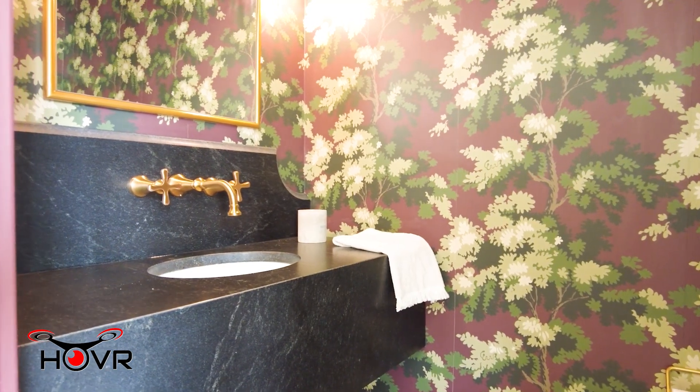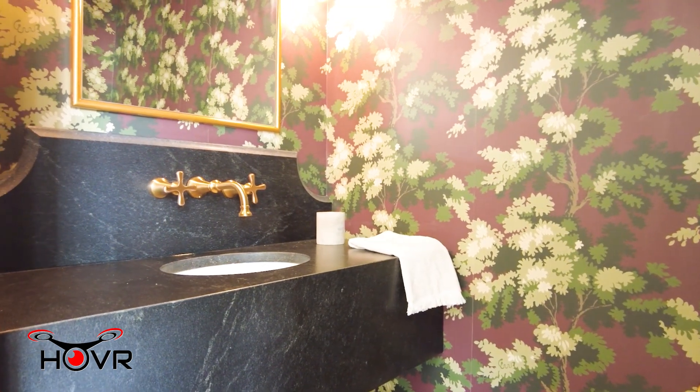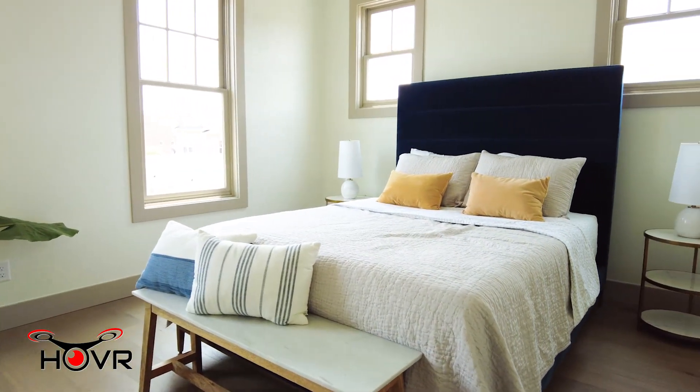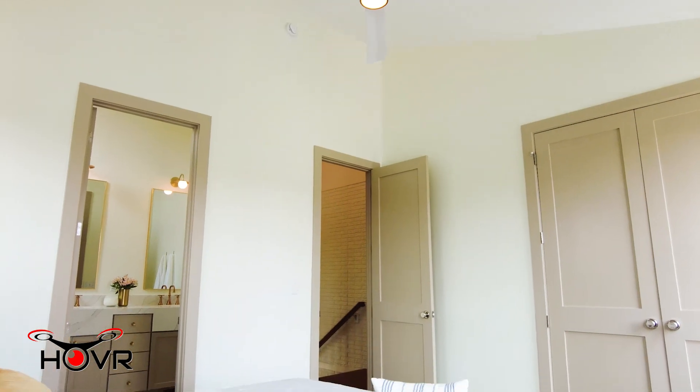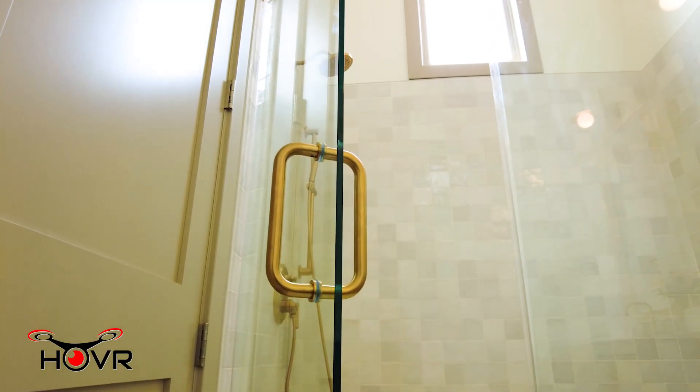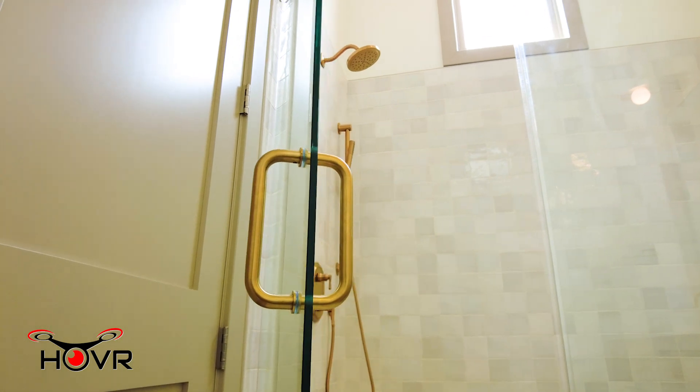Next up we have the powder bath which we really wanted to be a showstopper. Upstairs you'll find that we made a few layout changes. We ended up relocating the washer and dryer to enlarge the master bathroom, and in addition added eight-foot doors which really adds a light and airy feel.